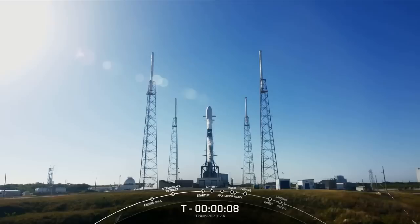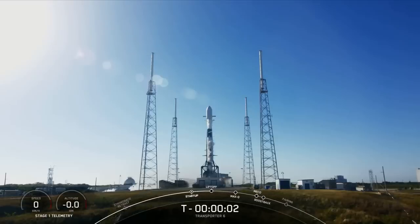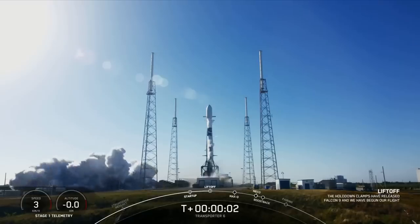Nine, eight, seven, six, five, four, three, two, one, and liftoff.